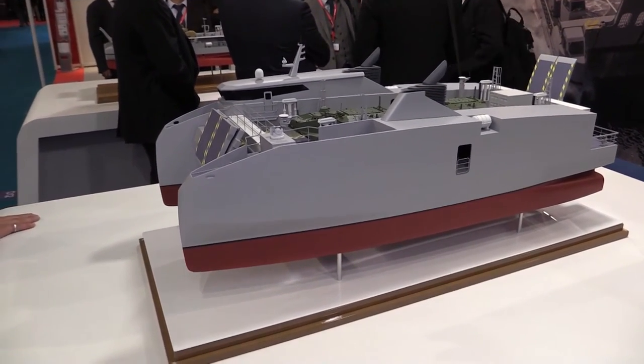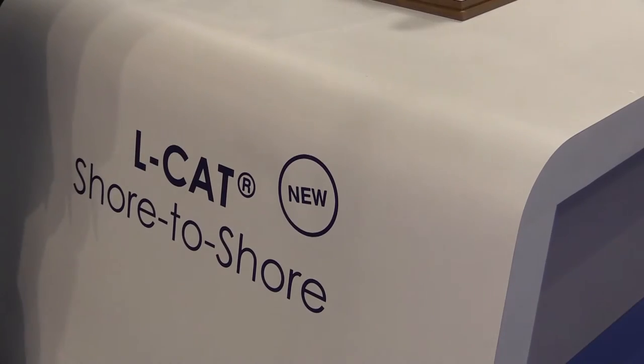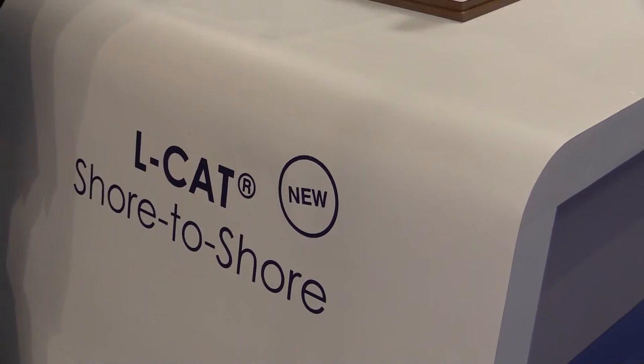The vessel is a bit longer — two meters longer and one meter wider — to increase the operability of the vessel. This is very interesting for us, and a number of countries are really interested in this product, so we are very happy and confident.